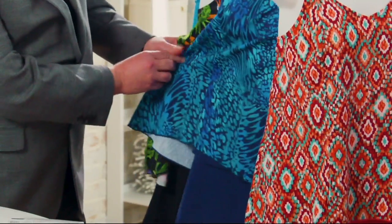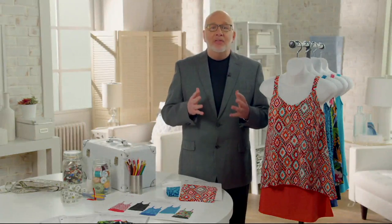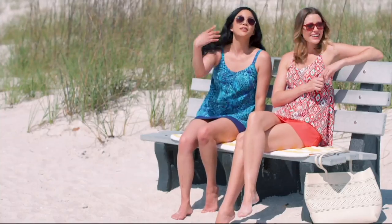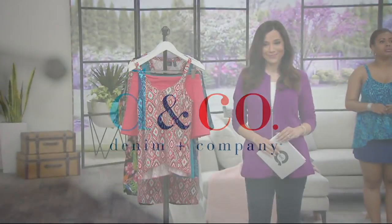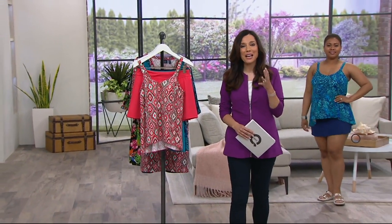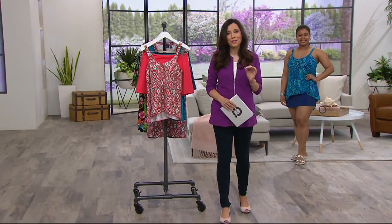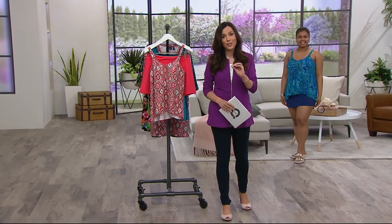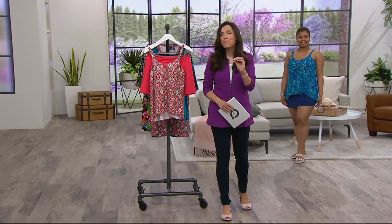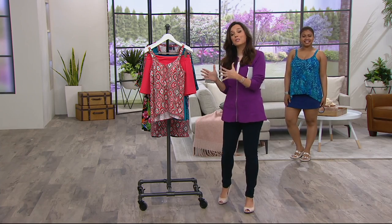We're offering it in three different prints and two solids, so Denim & Company has made it easy for you — this will be the one suit you reach for every single time. And of course, it is Denim & Company, one of our most popular brands of apparel. It has been a customer favorite for over 25 years, so it's really exciting that today's special value is from Denim & Company.